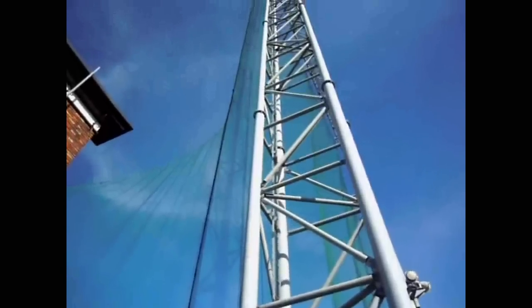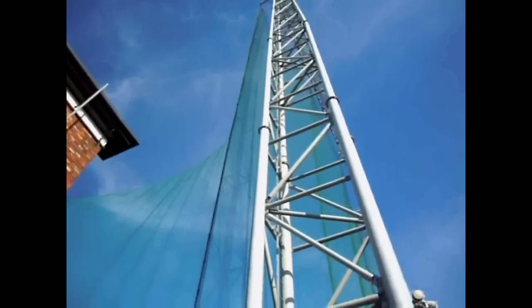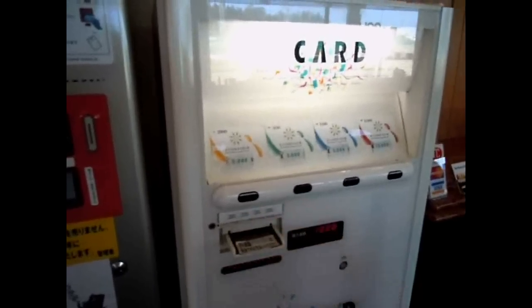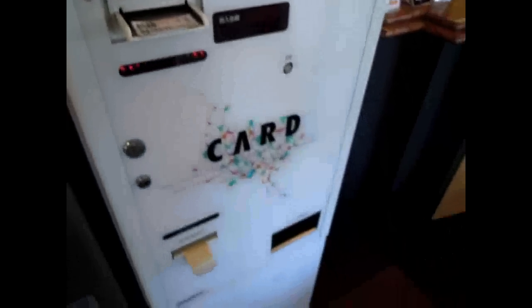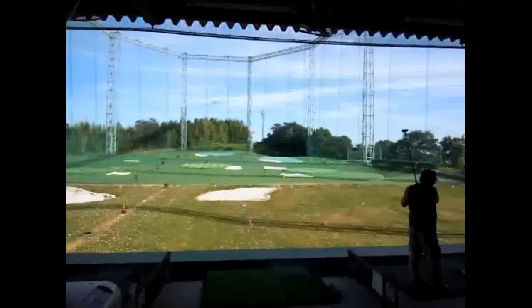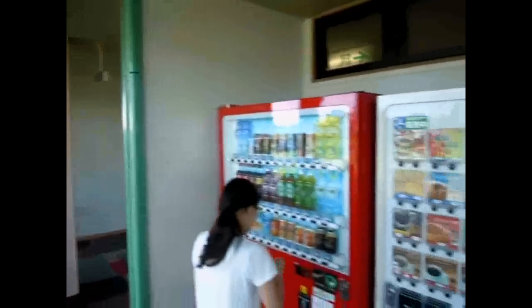That net structure is absolutely huge. I've got no idea how high it is, but it's super high — you can see the massive structures holding the nets up. So we went to one, and the one we went to is in the countryside, so it's probably a bit cheaper than the city ones. It cost us 2,000 yen, which is about $25, for 170 balls.